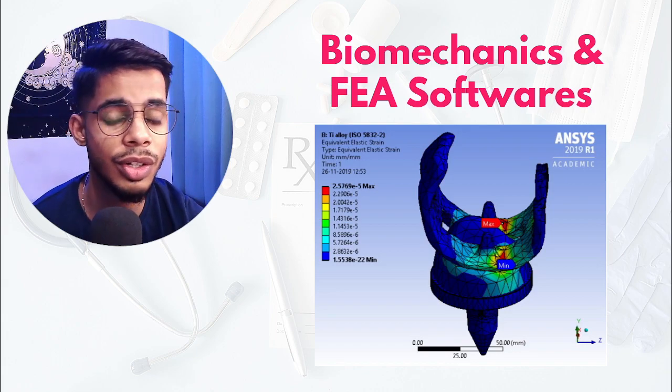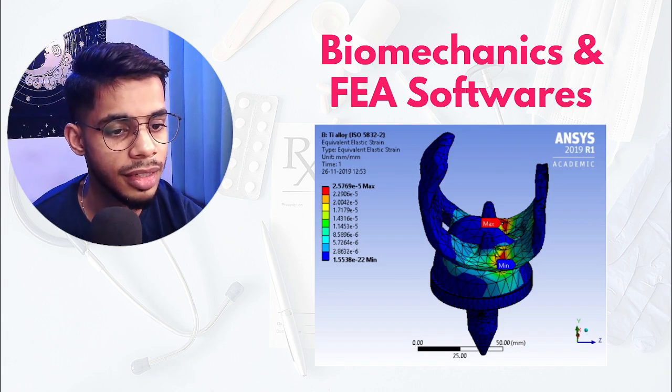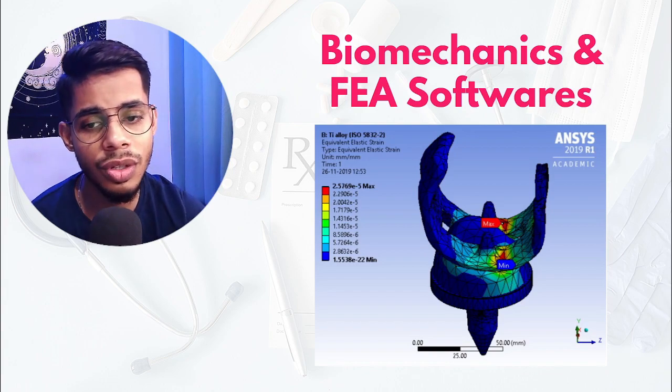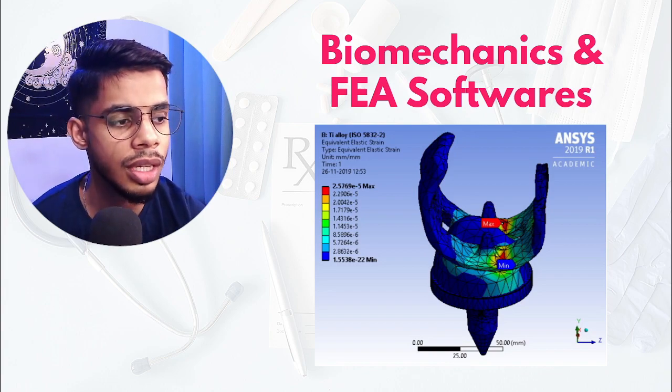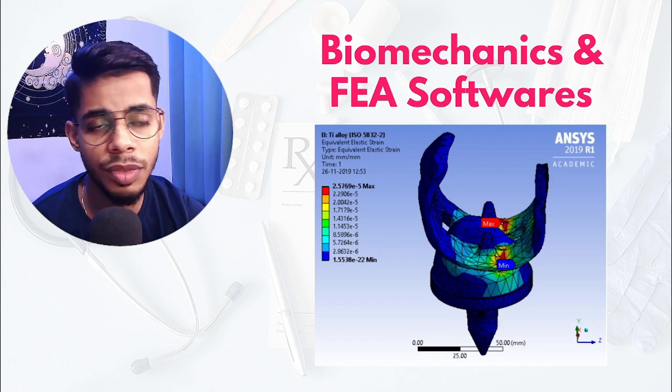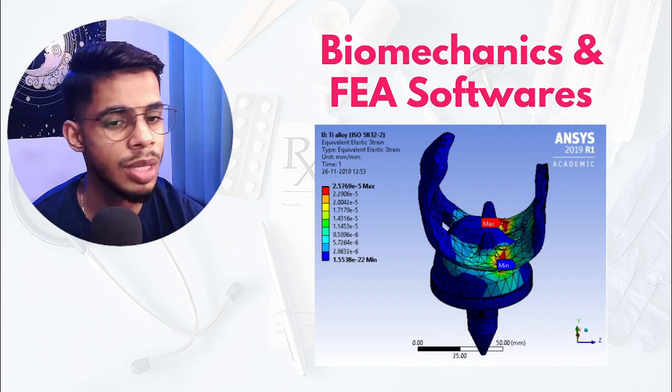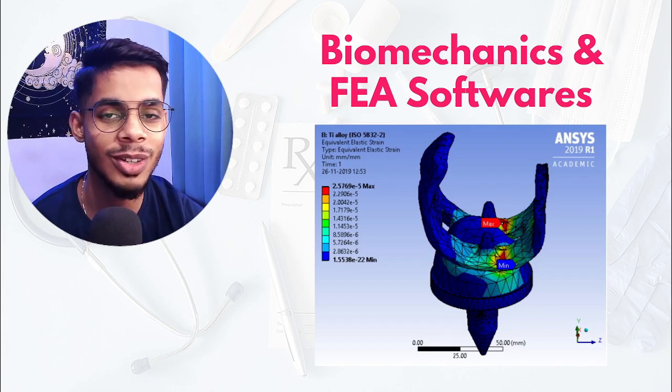This is the fourth must-have technical skill I recommend. FEA software is something usually not taught in college — you have to learn it by yourself — but it will help you stand out among other students who only study what is taught in their courses.